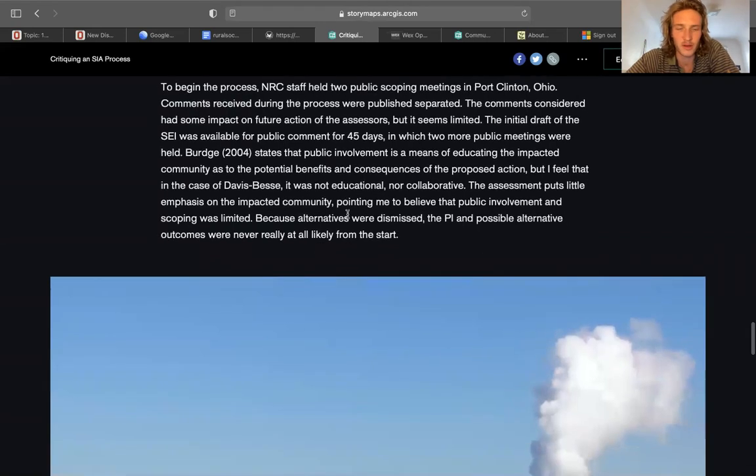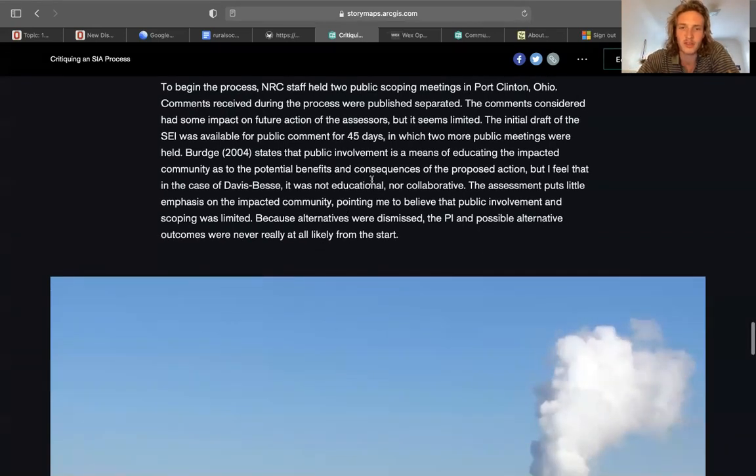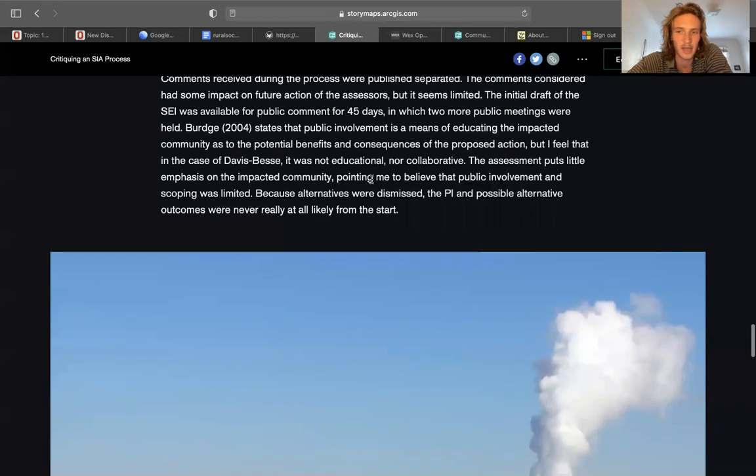Regarding public involvement: to begin the process, they held two public scoping meetings in Port Clinton, Ohio. Comments received during the process were published separately. Comments considered had some impact on future assessors but seem limited. The initial draft was available for public comment for 45 days. In my analysis, the assessment puts little emphasis on impact into the community. I find it believable that public involvement in scoping was low and limited, because alternatives to the power plant were dismissed and positive alternative outcomes were never really likely from the start.